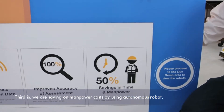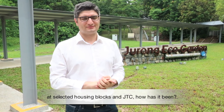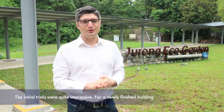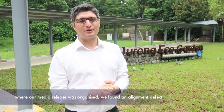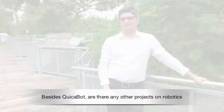The third benefit is that we are saving on manpower costs by using our autonomous robot. I understand there have been trials to test the use of this robot at public housing blocks and JTC. How has it been so far? The initial trials were quite impressive. For a newly finished building where our media release was organised, we found an alignment defect with the robot that had not been noticed before.